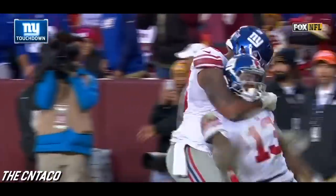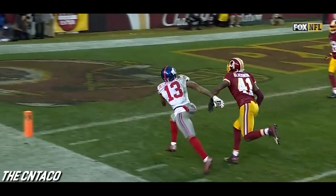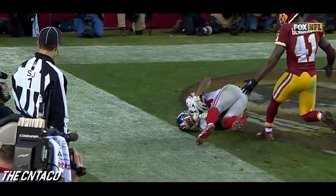You have got to be kidding me — this guy does it almost on a weekly basis, this is unbelievable. How this ball does not come loose when he hits the ground, I have no idea.